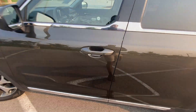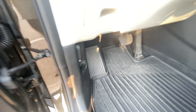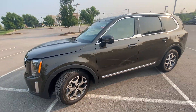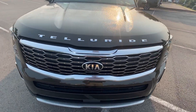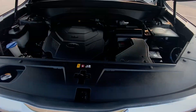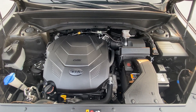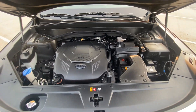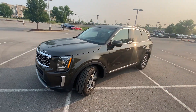Next we're going to check out the engine bay. There's that 3.8-liter V6. The hood's heavy but easy to close.